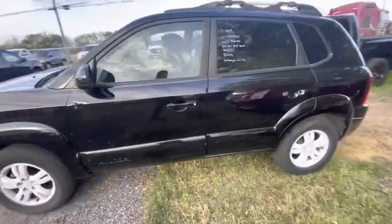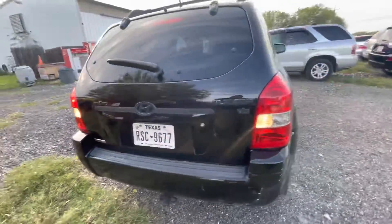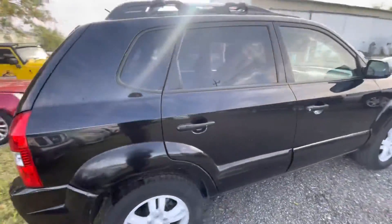Hey everybody, today we're at Alamox here. We have a 2008 Hyundai Tucson. It's a six-cylinder, automatic, two-wheel drive. It's a limited trim.